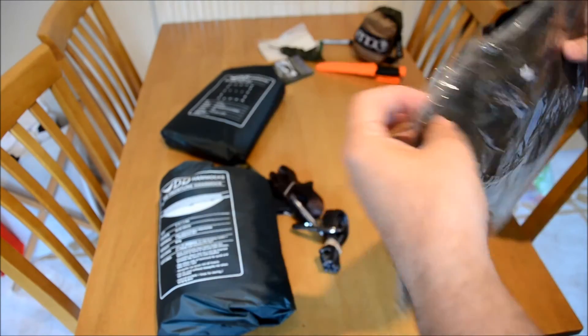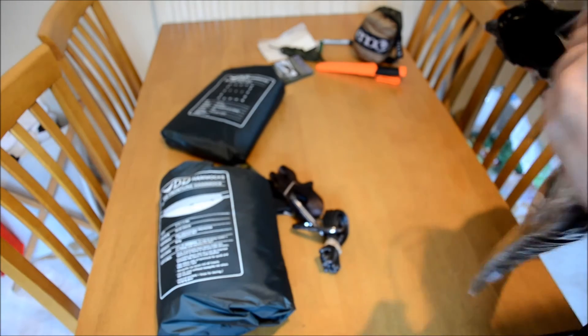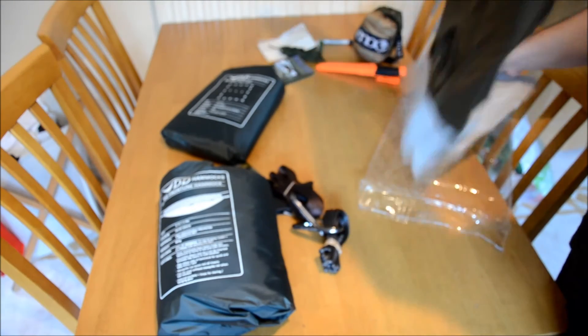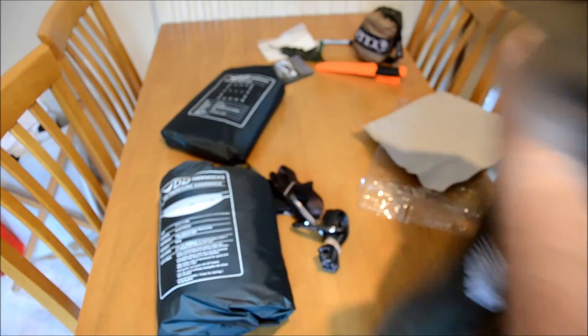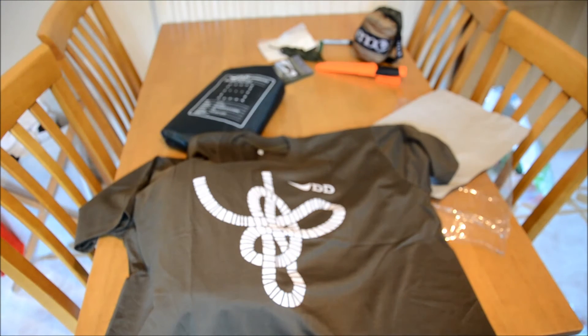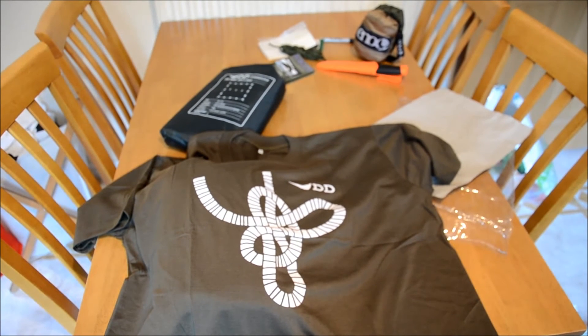And as a freebie, we have a shirt. When you place an order with DD, they send you a shirt. That was the one available in men's sizes — XXL. All of the other shirts they had available for free were women's and children's.